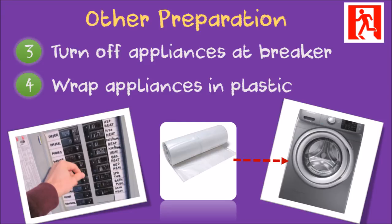Turn off big appliances such as the refrigerator, stove, washer and dryer at the breaker panel — don't forget the water heater. If possible, wrap appliances in heavy-duty plastic and tape or tie it on. Floodwater will still get in, but mud won't, making it more possible to save the appliances and clean them after.